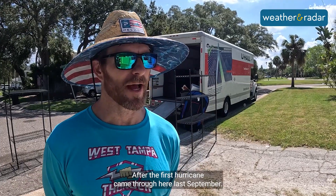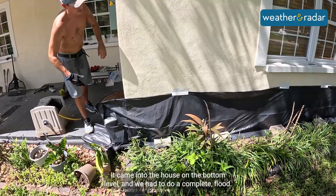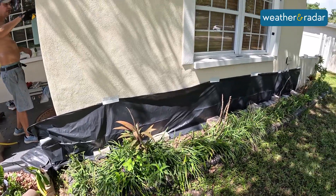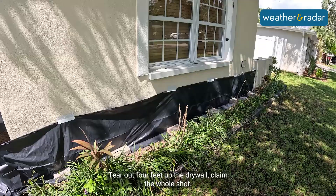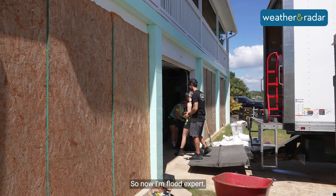After the first hurricane came through here last September, it came into the house on the bottom level and we had to do a complete flood tear out — four feet up the drywall — claim, the whole shot. So now I'm a flood expert.